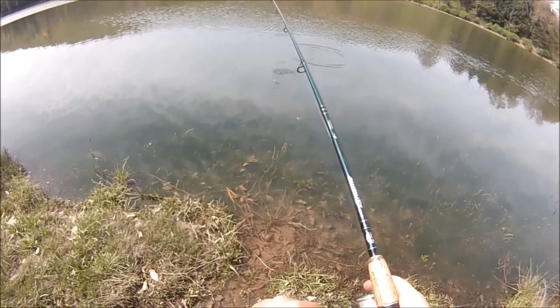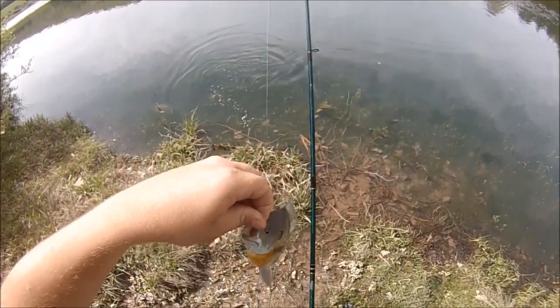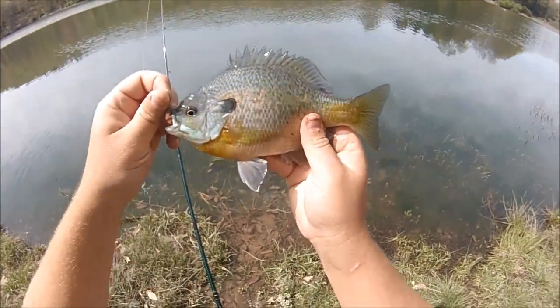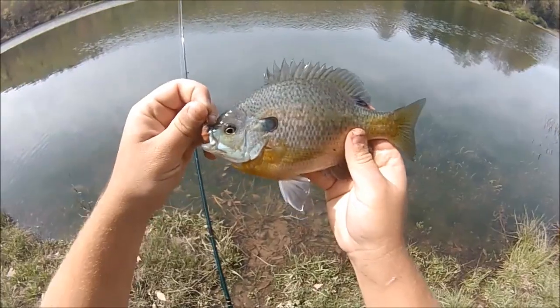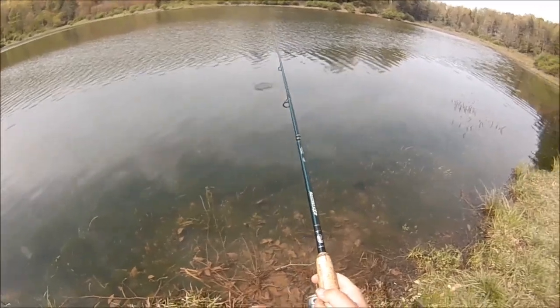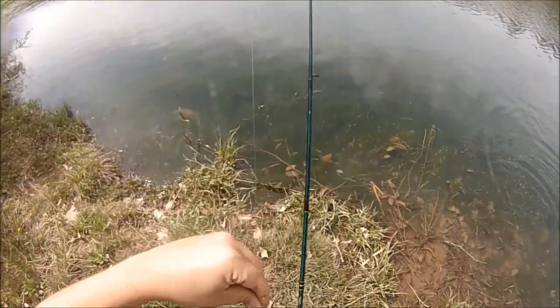First bluegill baby. It's a decent one. They're finally pushing shallow for the spawn. This one's bending the rod pretty good. Another gill, not very big though — felt a lot bigger than he is.